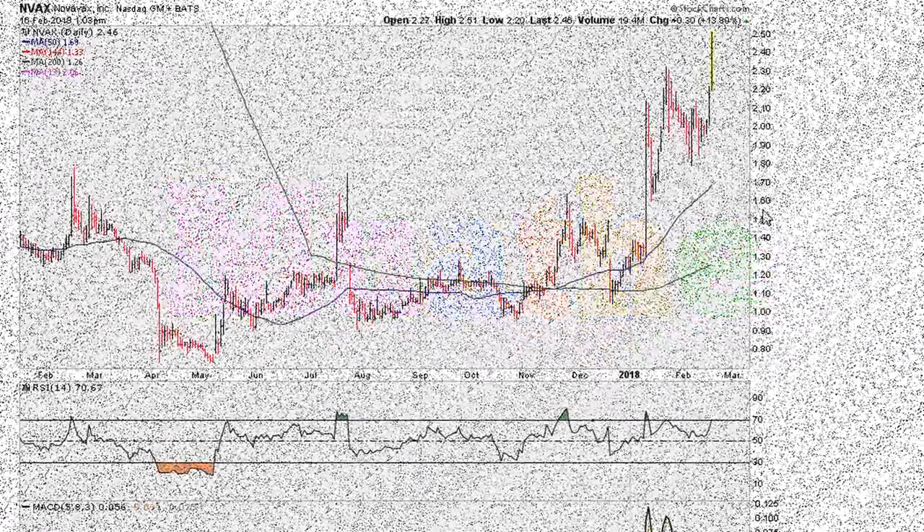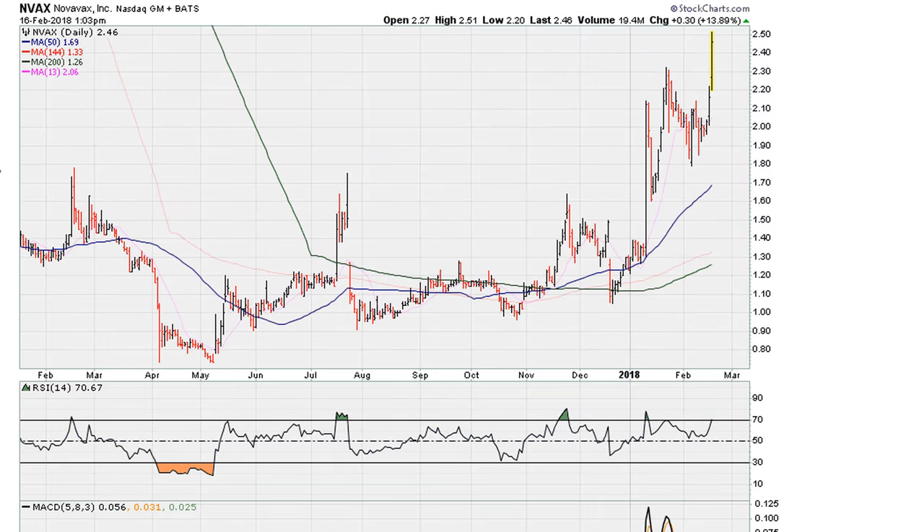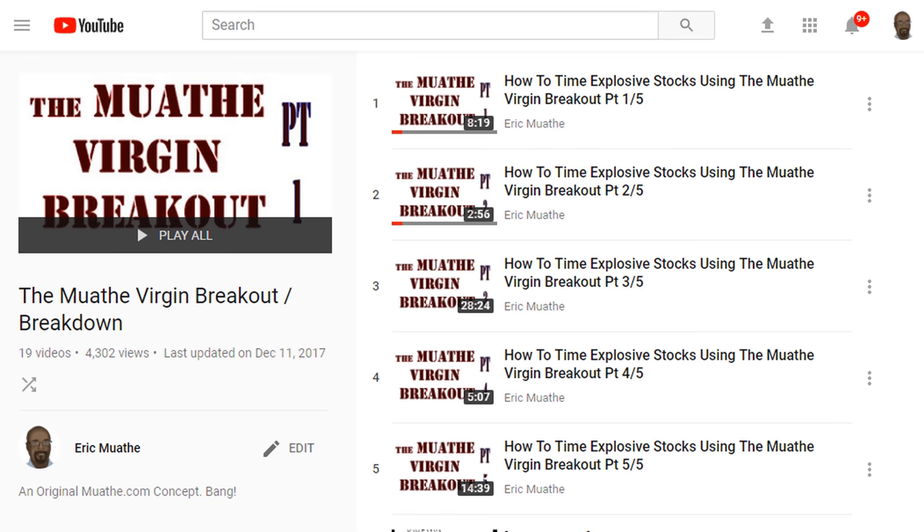Eric Mother here. Let's take a look at the daily chart for NVAX, and we're going to be taking a look at this based on the Mother Virgin Breakout. I'm going to be providing a link in the description of the video bringing you back to the playlist where I discuss this method in detail.